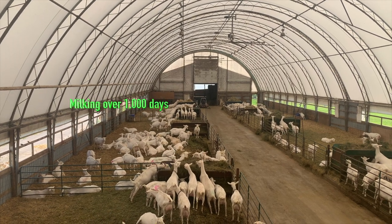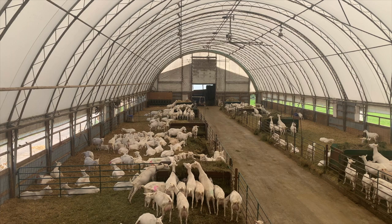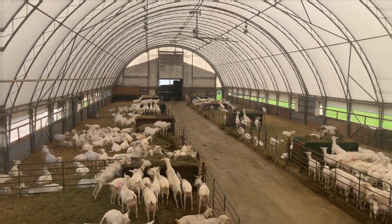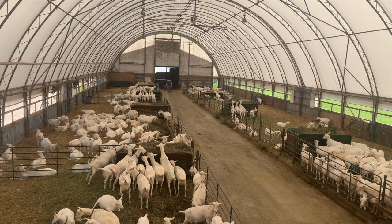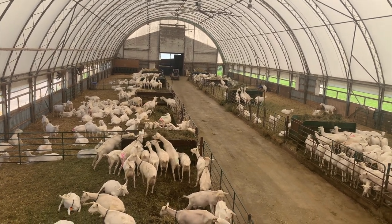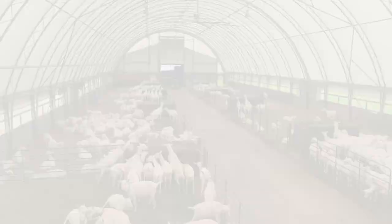One of our strategies in breeding is we want goats that will milk 1,000 days nonstop. So you don't breed them in between that? Sometimes. The ones over there have been milking for over 1,000 days and they're going to get bred next month. So they haven't been bred for over three years.